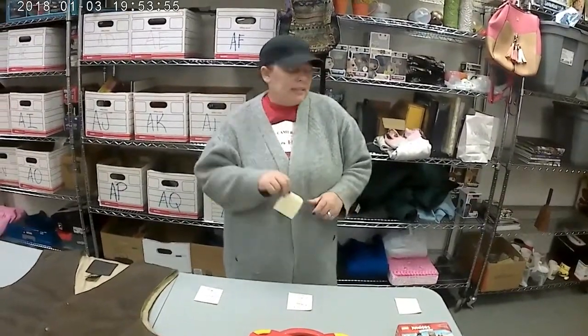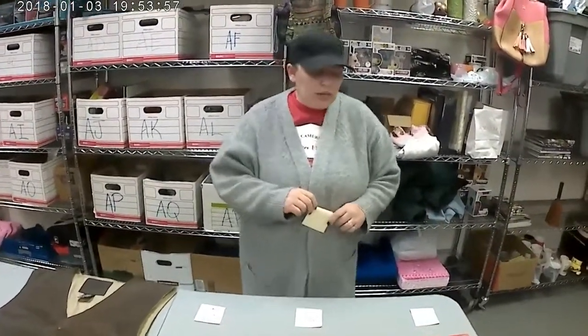Hey y'all, it is Gayla and it is Tuesday and we are going to go over some of our Monday sales. Rich was behind the camera filming. We are 7th Row and we sell every step.